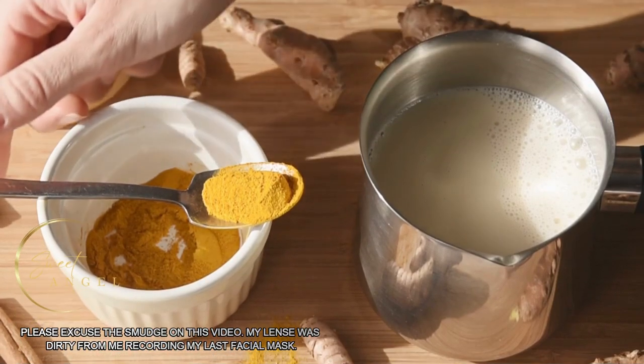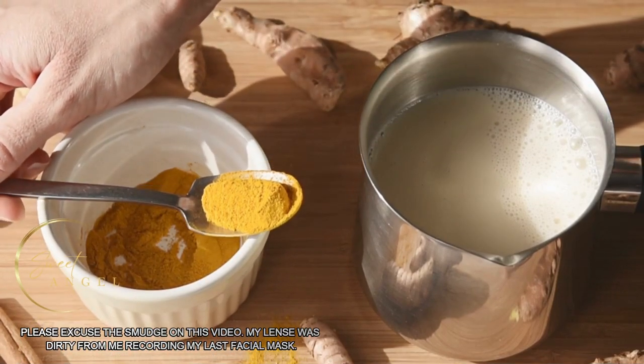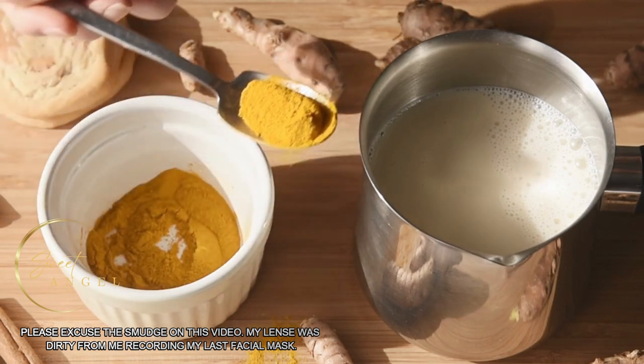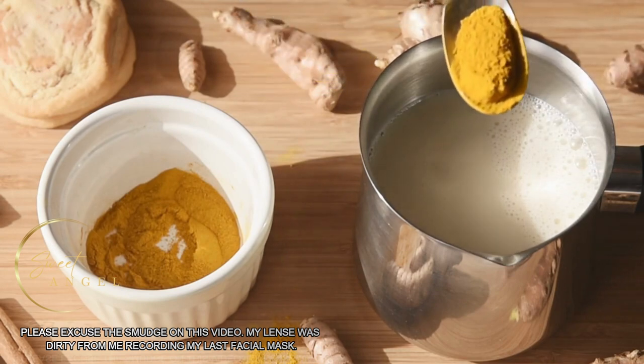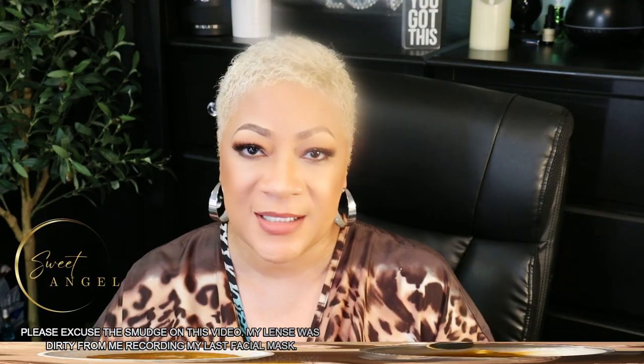Number five — turmeric. Mix turmeric powder with milk or water to form a paste and apply it to the affected area. Leave it on for 15 to 20 minutes before rinsing off with water. Turmeric contains curcumin, which has anti-inflammatory and skin-lightening properties.